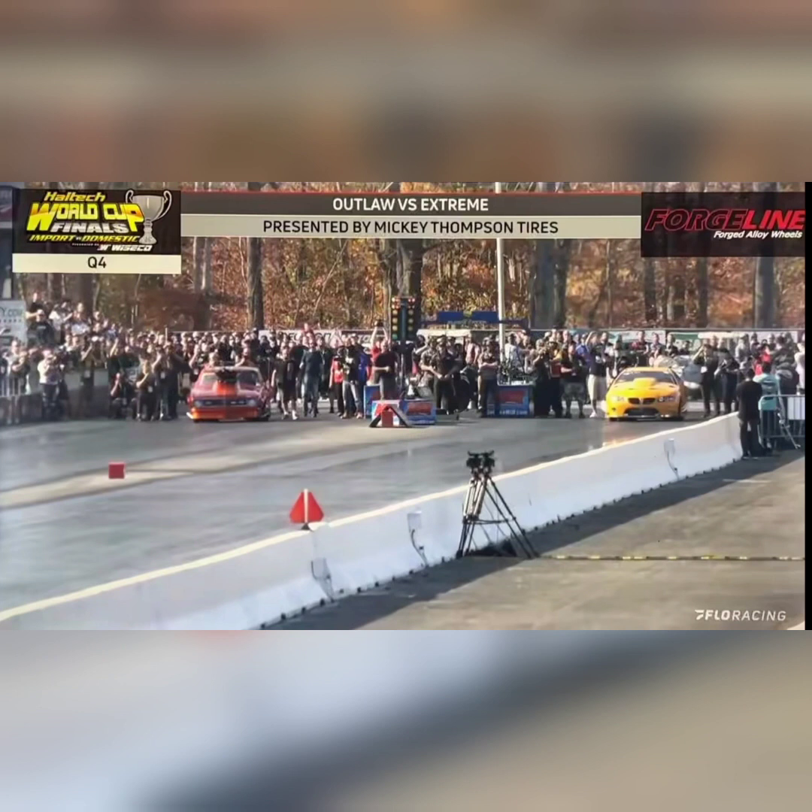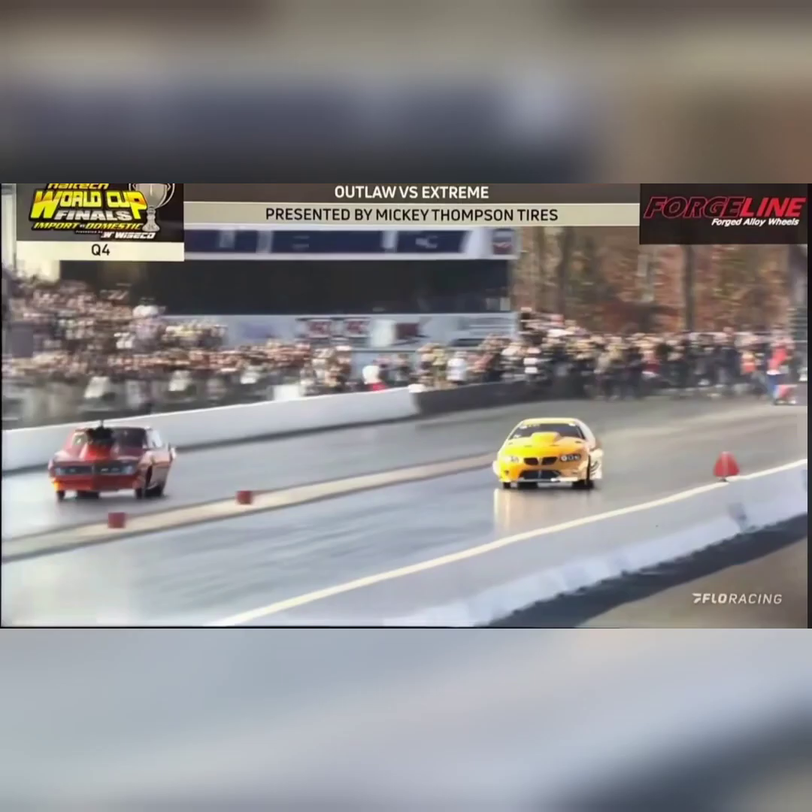He did not stop there. Jeff Lutz, I believe, did not make another run. John Odom is also at the event and he went a 5.93 yesterday and apparently blew the motor up or had some kind of mechanical issue. Jim Howe went up there for a second time yesterday and put up, to date, the fastest quarter mile pass anybody in Street Outlaws has gone. He went a 5.74 at 248 miles an hour.